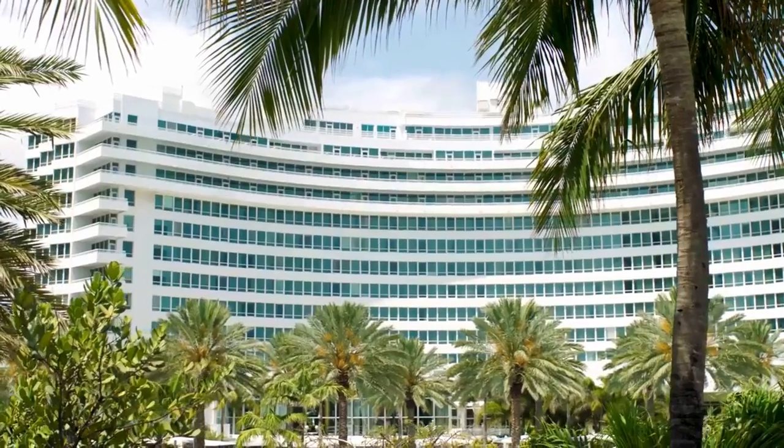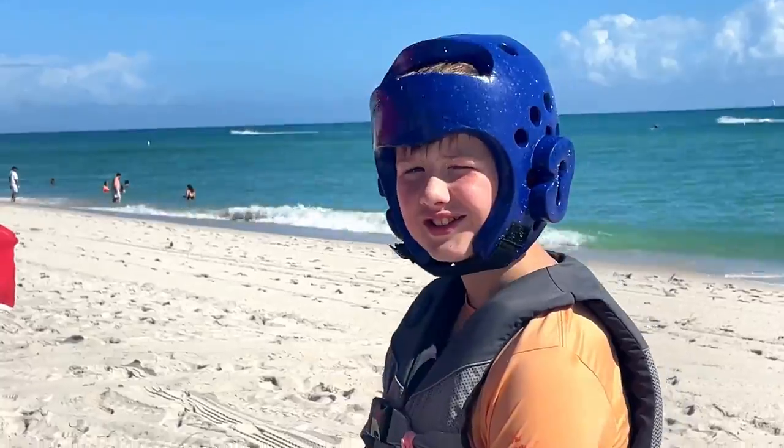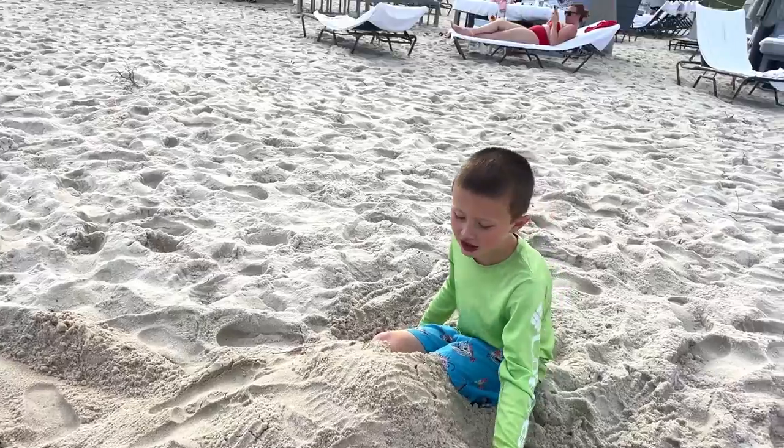Hey travel friends, today on Doodle the Travel Bug we're spending the night at Miami's coolest super resort and partying until dawn — or not — but loving life at Fountain Blue Miami Beach.